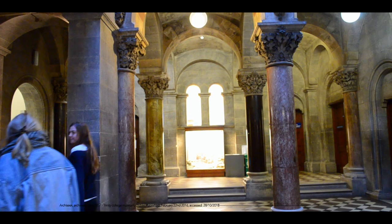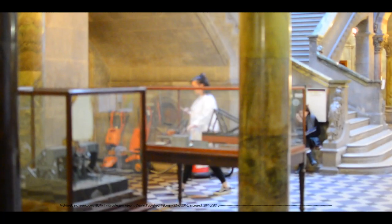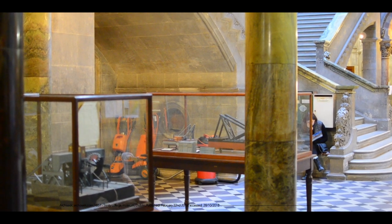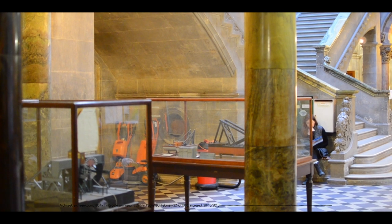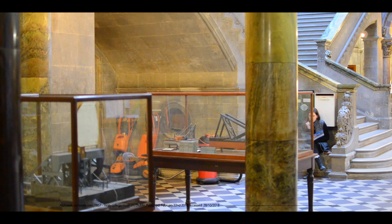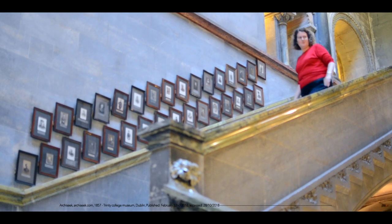The Board of Trinity initiated a competition to design a building which would house geological and other collections. Almost 20 years later, in 1852, Dean and Woodward's design for the building was chosen. Originally, there was a plan to have the interior decorated with frescoes by Rossetti. However, many of Dean and Woodward's original designs for the interior were never executed.